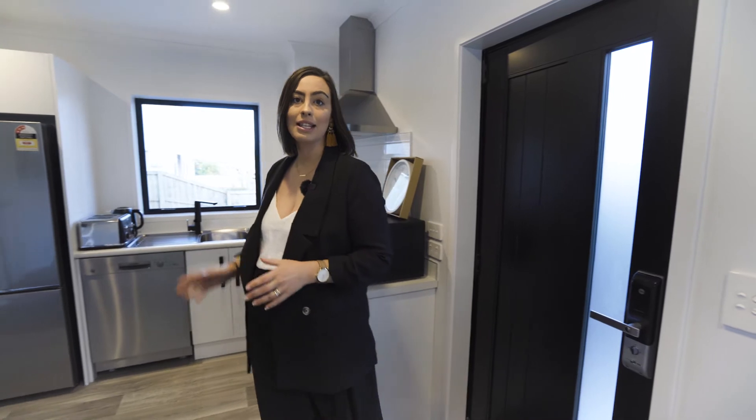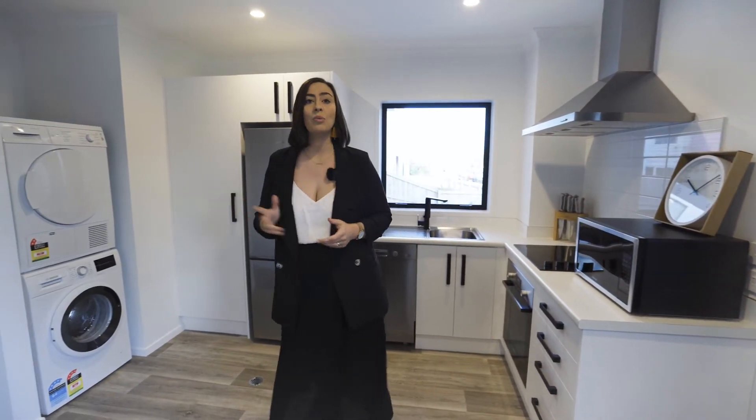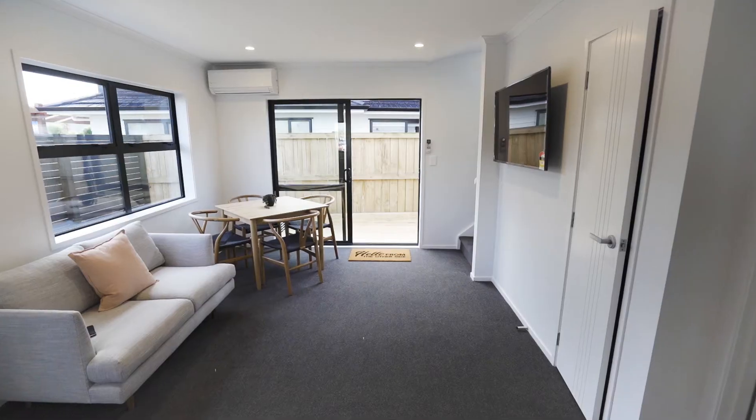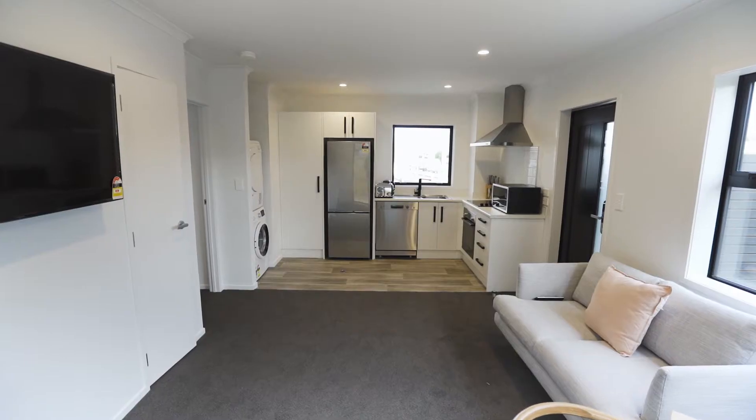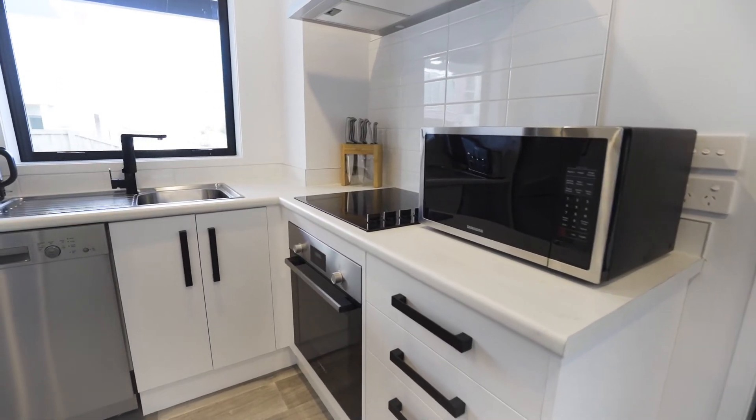Five houses comprise of 18 studio rooms — four houses of four rooms and one house with two rooms. The modern and well-equipped communal kitchen and living areas in each house are shared by the studio room residents.